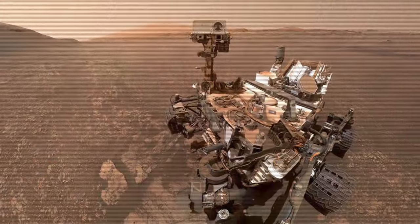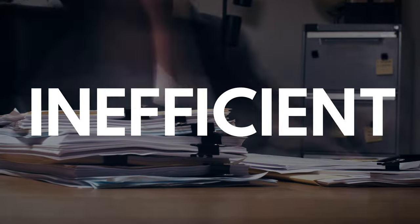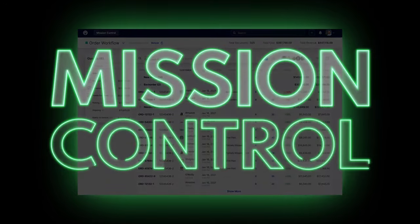Houston, we have a solution. The low margins, lack of visibility, and inefficient processes wreak havoc on your profits. The solution? To follow Mission Control.